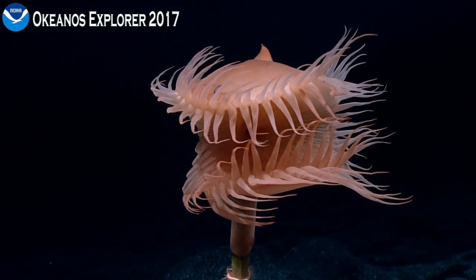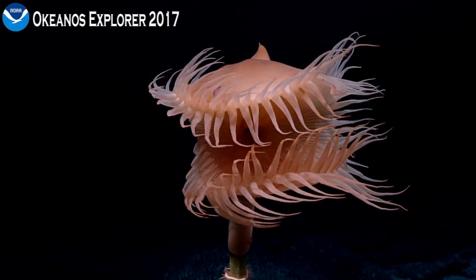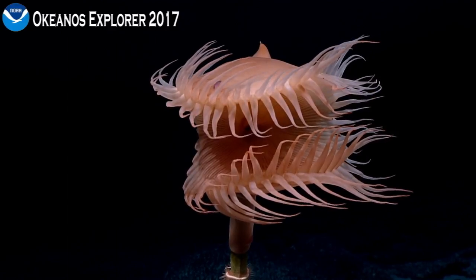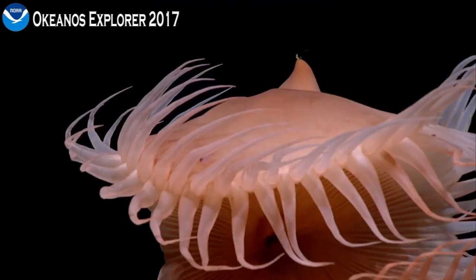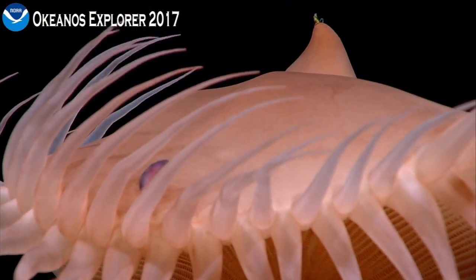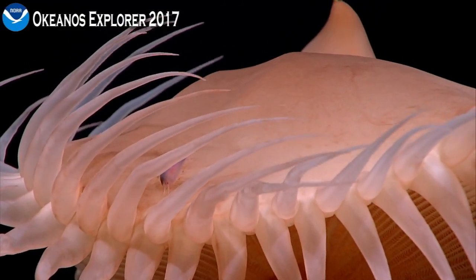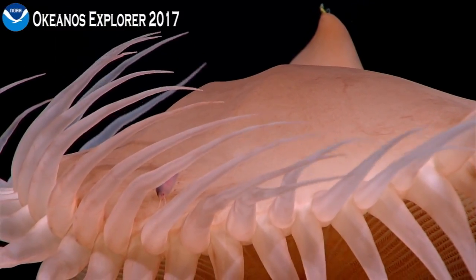I believe it's a flytrap anemone. These will settle on these stalks in order to take advantage of the water current, as you can sort of see from the way the tentacles are extended out into the water. They're predatory, so probably catching little crustaceans and so forth. But sometimes you can hide a little critter right around the mouth of something — and here we see a cute little polychaete worm.